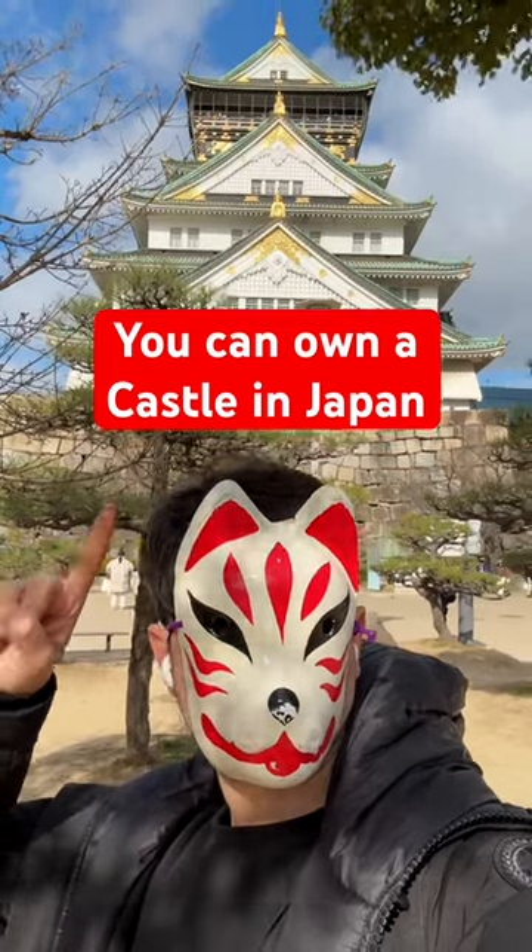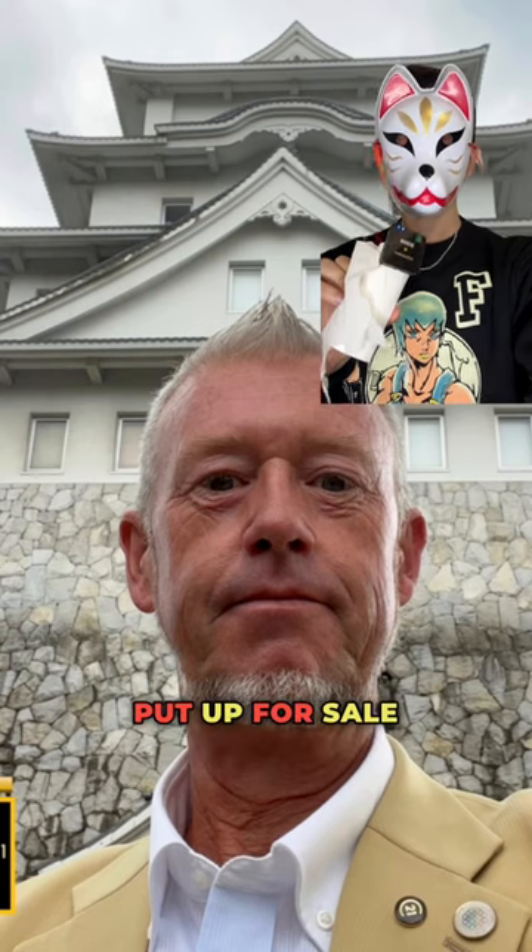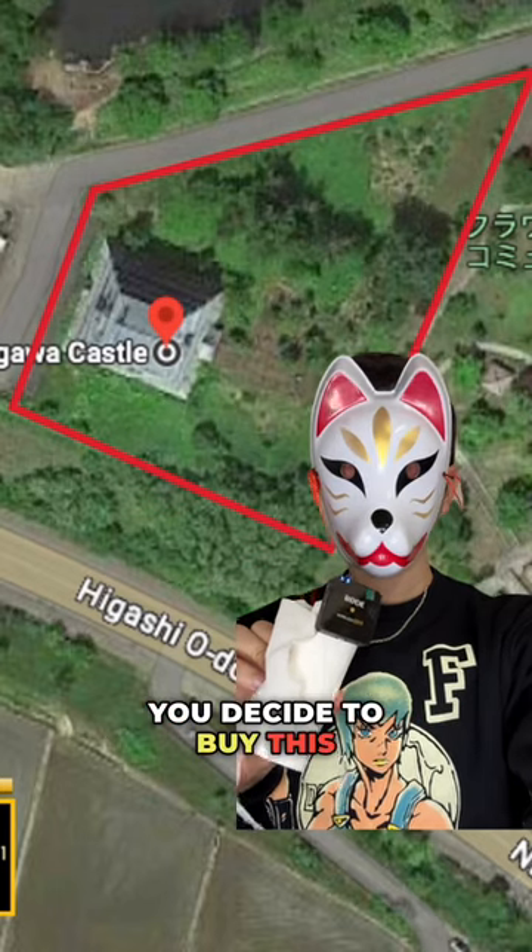You can now own a real castle in Japan, because a fantastic six-story Japanese castle in Hokkaido has just been put up for sale for anyone who wants to purchase it. Here's everything you'll get if you decide to buy this castle.